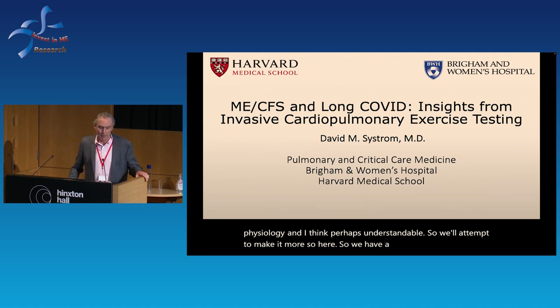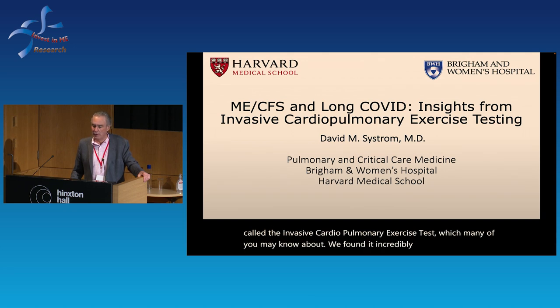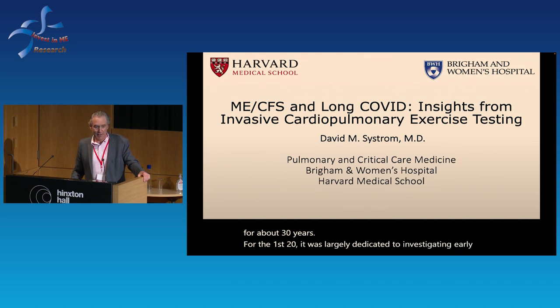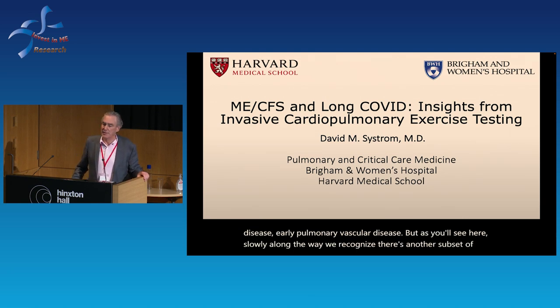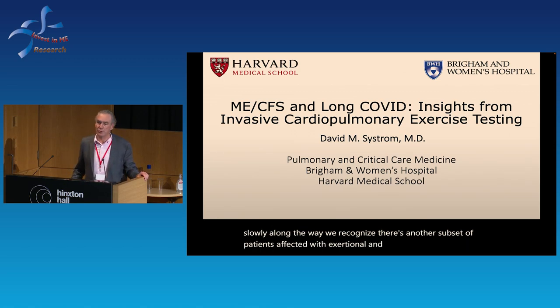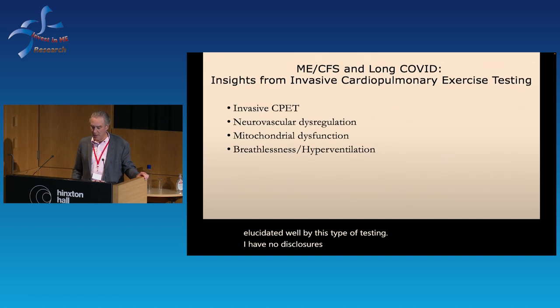We have a technique at Harvard and the Brigham and Women's Hospital called the invasive cardiopulmonary exercise test, which many of you may know about. We found it incredibly useful in the investigation of all forms of exercise intolerance. It's been around for about 30 years; for the first 20 it was largely dedicated to investigating early heart disease and early pulmonary vascular disease.